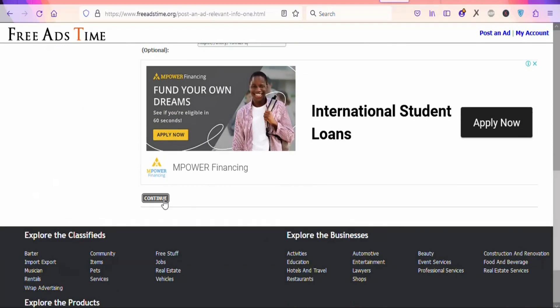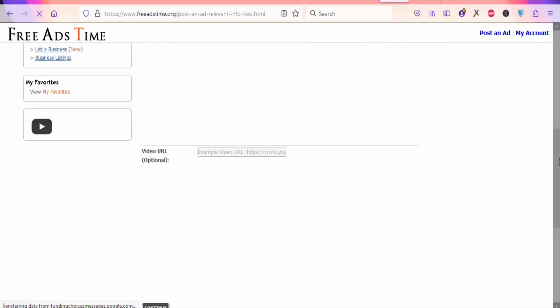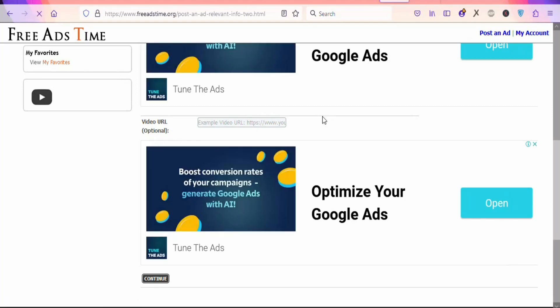Once that is done, scroll down and click 'Continue.' You will see a video URL field — if you have a video URL of the product, you can paste it there. In this case, we don't have any video URL, so just leave it.